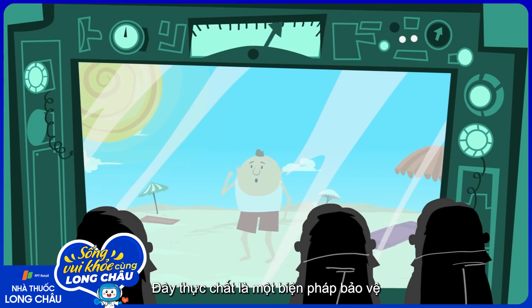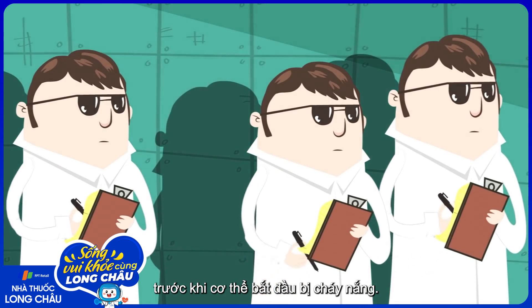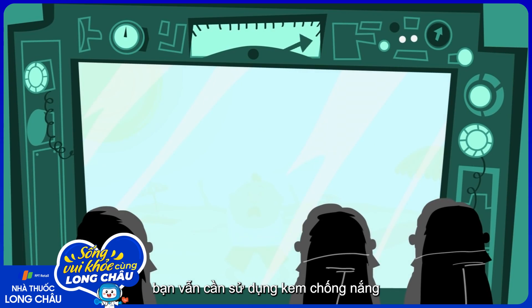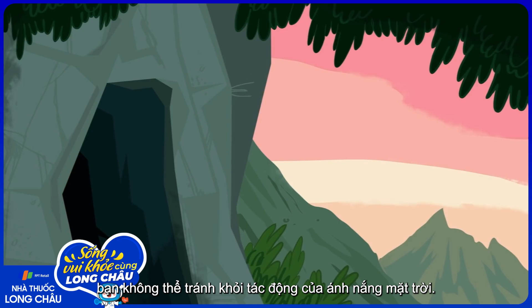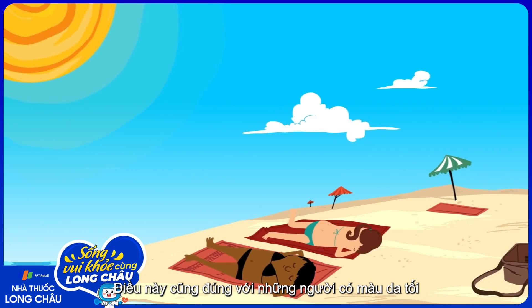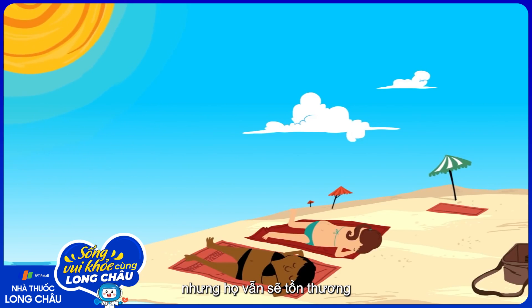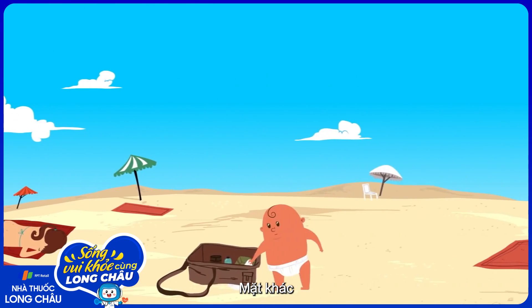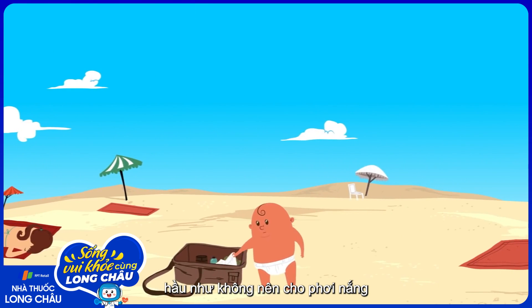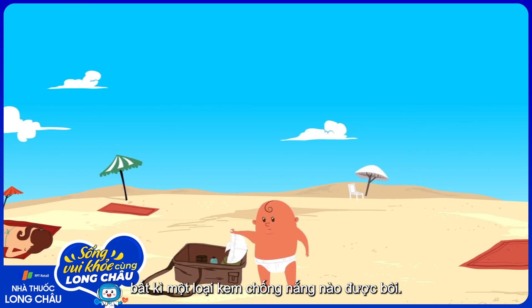SPF is essentially a measure of the protection that the sunscreen will provide from UVB rays before one begins to burn. But even if you don't burn, you still need to use sunscreen, because unless you live in a cave, you're not immune to the effects of the sun. Darker-skinned people and those who tan easily have more built-in protection from sunburns, but they are still vulnerable to the effects of UVA. Children under the age of six months should have almost no sun exposure, as their protective mechanisms are not fully functioning and their skin is more likely to absorb any sunscreen that is applied.